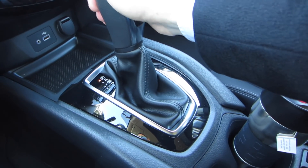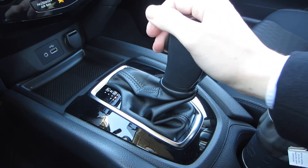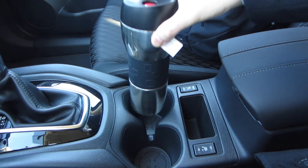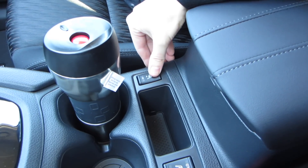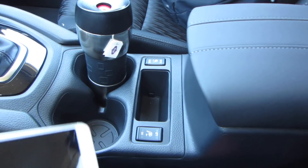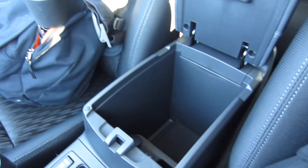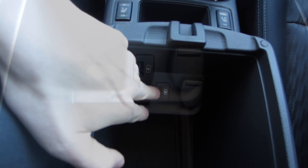The gear shift is nothing special but works fine. You get a sport mode so you can shift gears manually if you want. Behind the gear shift, you get two nice-sized cup holders. You also get heated seat controls that warm up pretty quickly. In the center, there's a nice storage cutout that I found perfect for storing my cell phone while driving. The center armrest has a standard storage space underneath with a DC power port and a USB port for charging gadgets.